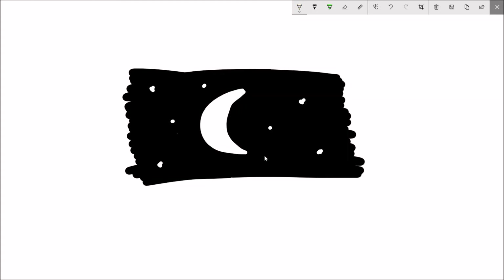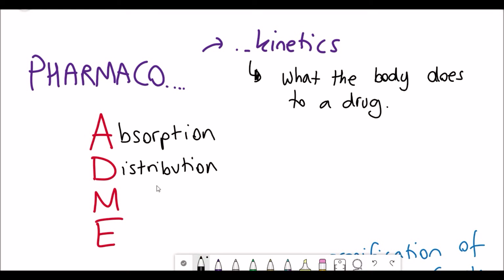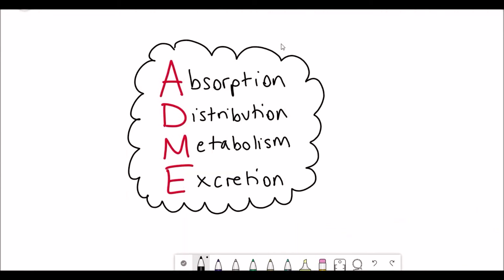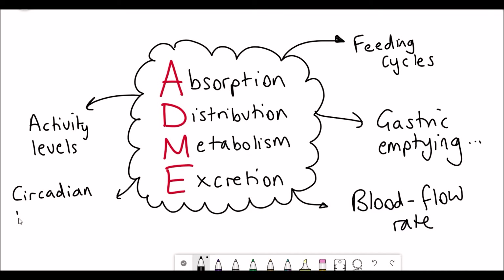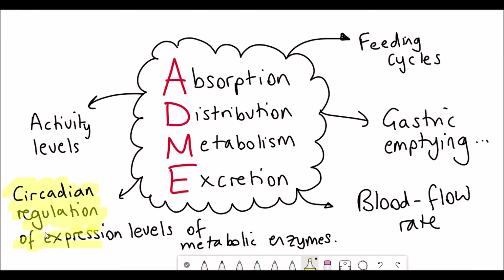Turning back to pharmacokinetics — what the body does to a drug — there are four key terms: absorption, distribution, metabolism, and excretion. These properties are all really important for understanding pharmacokinetics, and they are also circadianly regulated. They are affected by a variety of processes such as feeding cycles, activity levels, blood flow rate, and gastric emptying. Notably, we'll look at the circadian regulation of expression levels of metabolic enzymes.